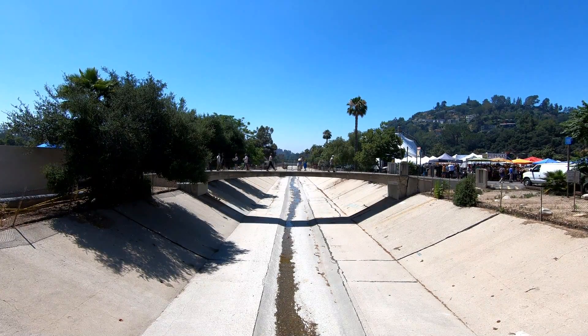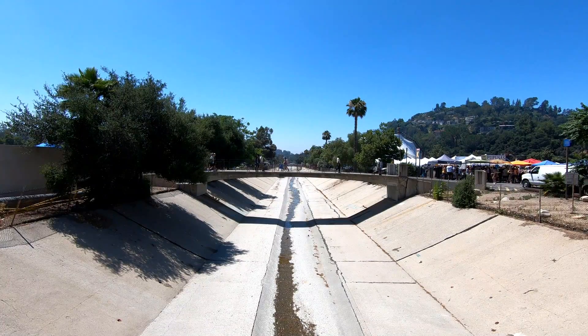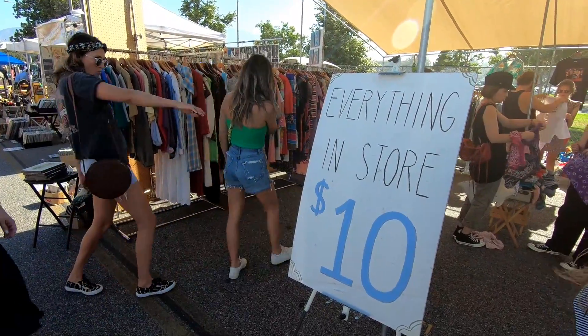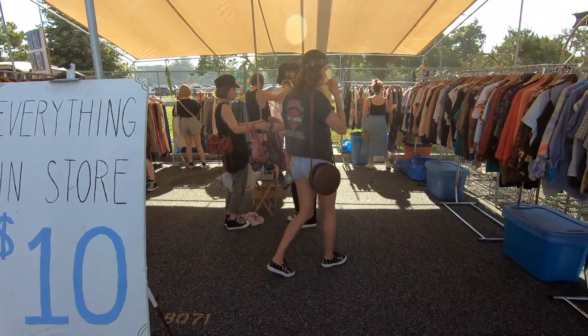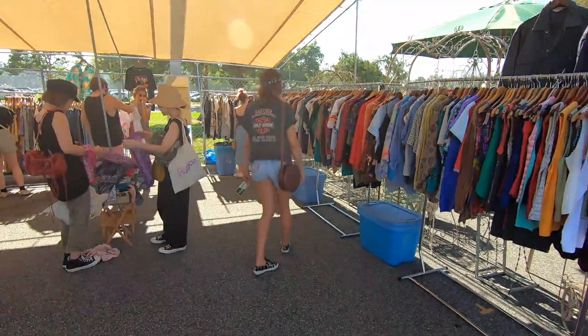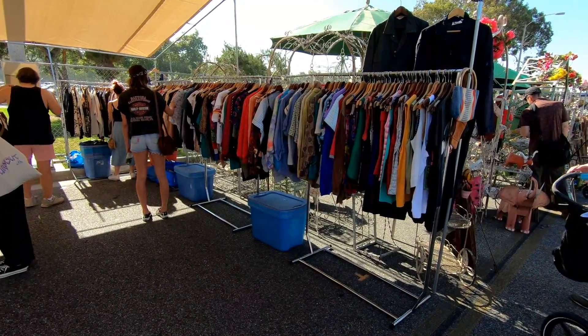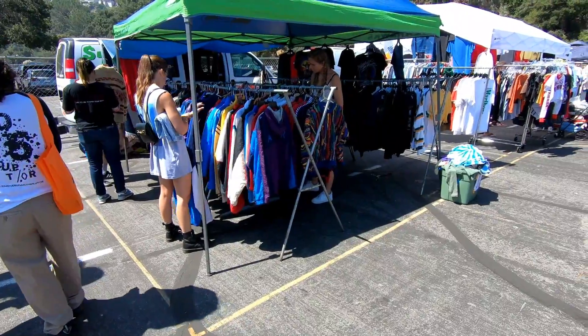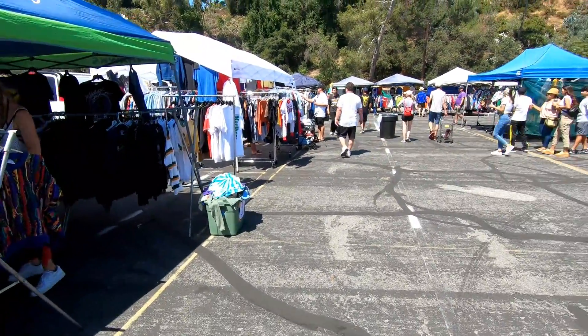Now like I mentioned this flea market was huge. There was actually some bridges that went across this canal that led to more booths. And there was lots and lots of vintage clothing as well if you're into that kind of thing. This stuff seemed to be pretty popular. There was actually pretty much an entire section of the flea market dedicated to vintage clothing, so that was kind of interesting to walk around.